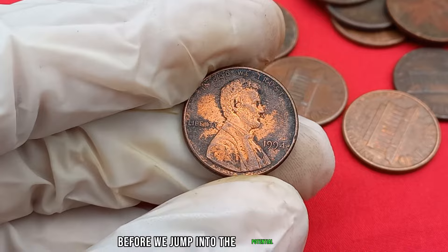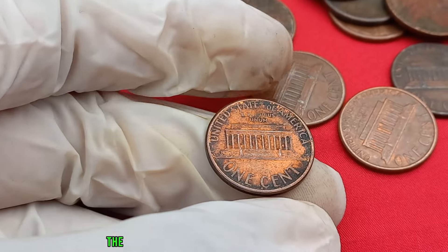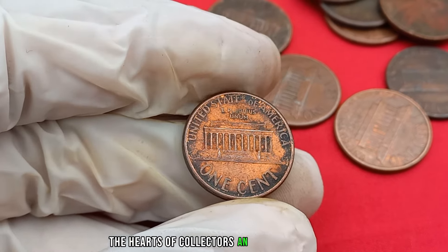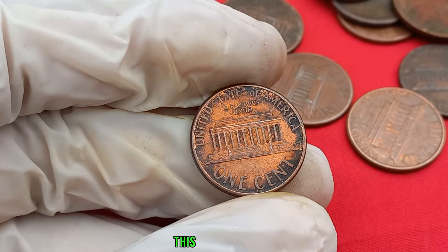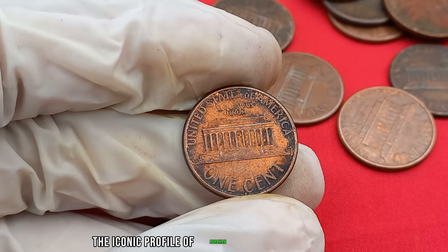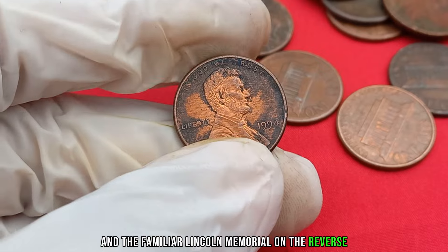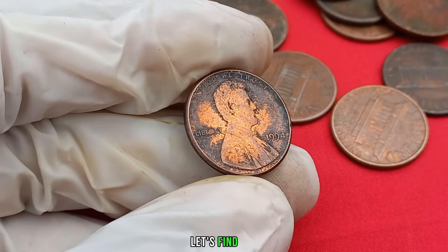Before we jump into the potential millions, let's take a quick trip down memory lane. The 1994 Lincoln penny holds a special place in the hearts of collectors and enthusiasts alike. Struck in copper-plated zinc, this penny features the iconic profile of Abraham Lincoln on the obverse and the familiar Lincoln Memorial on the reverse. But what makes this particular year so intriguing?